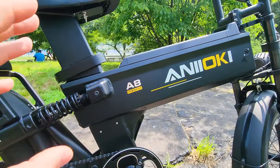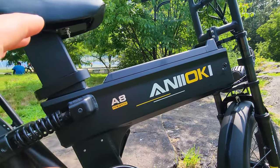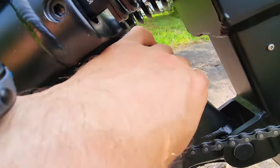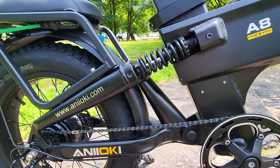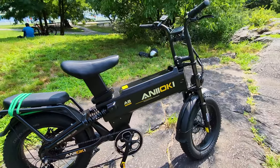This frame — the way it looks — is just beefy and really powerful. It can really take a lot of load, and it's really nicely done. Look at the reinforcement; it's built just like a motorcycle. This bike can take 50 miles an hour easily, if not faster. It's just beautifully done.